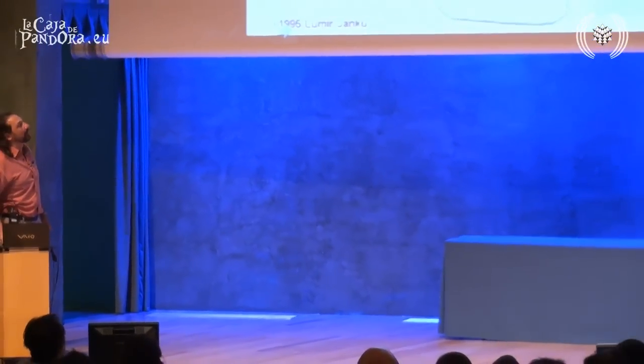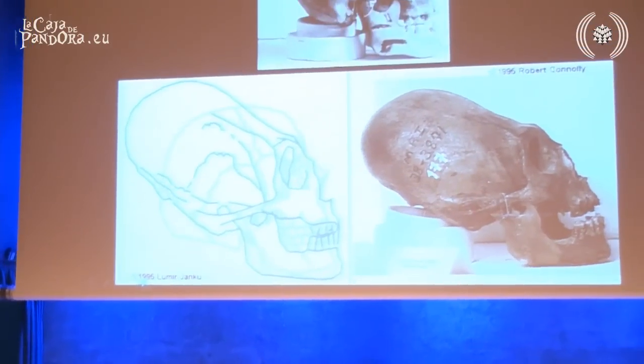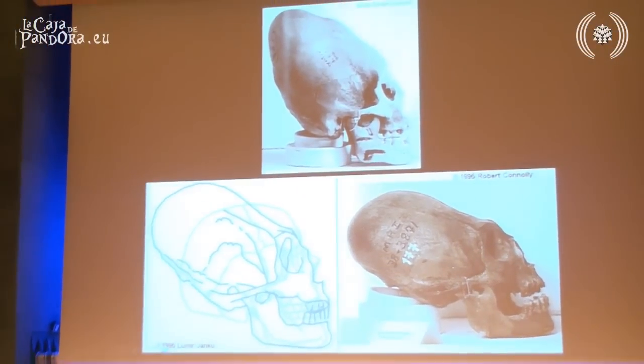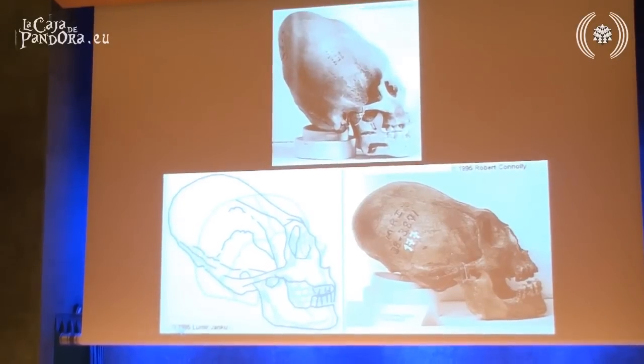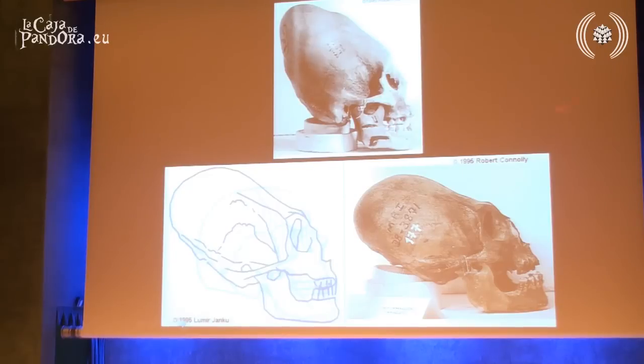There wasn't just one of those skulls found — many of them were found, most of the time very close to sacred sites like temples. They had different kinds: more pointy, less pointy. Here's a normal human skull, and this is the elongated skull.